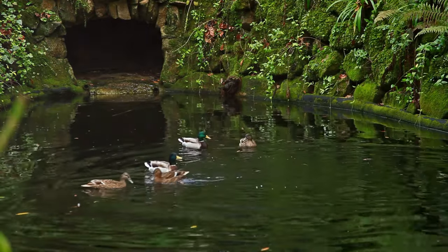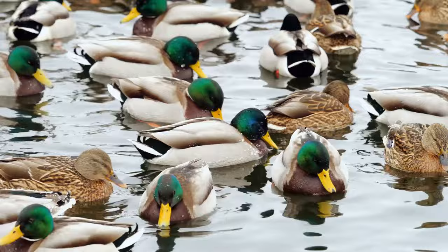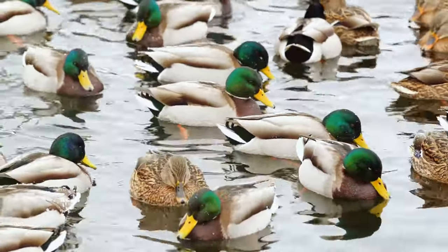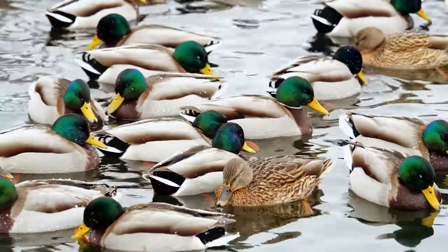These animals are not just for show. They provide us with meat, eggs and feathers. Ducks, with their waterproof feathers, are excellent swimmers and can be a source of entertainment for watchers.